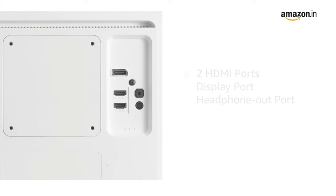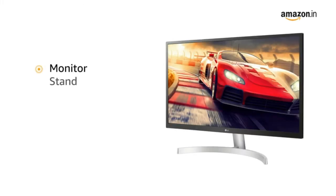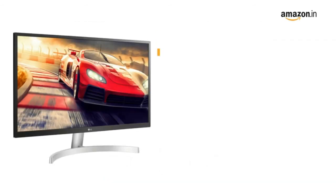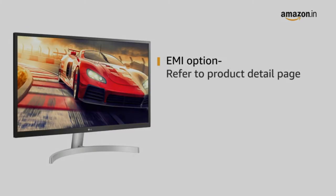The monitor comes with a stand, power cord, and connectivity cables included in the box. This monitor comes with standard brand warranty. For EMI options, refer to the product detail page.